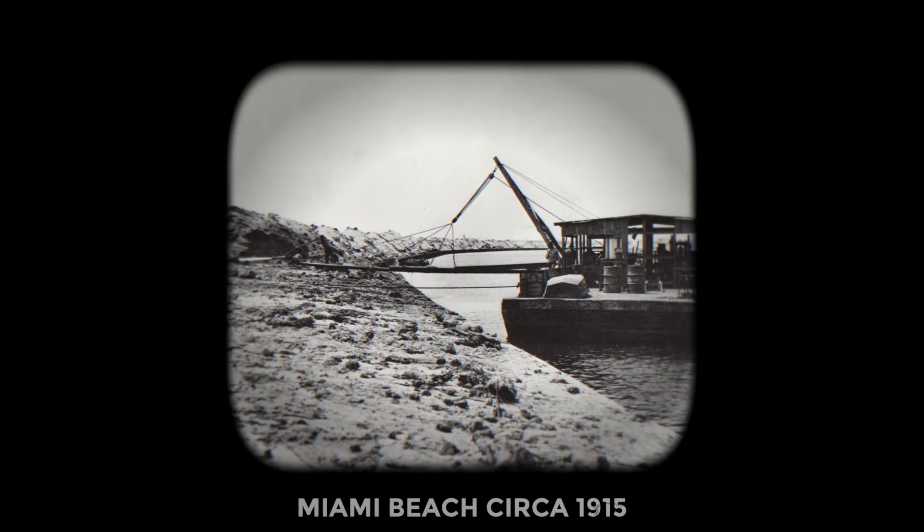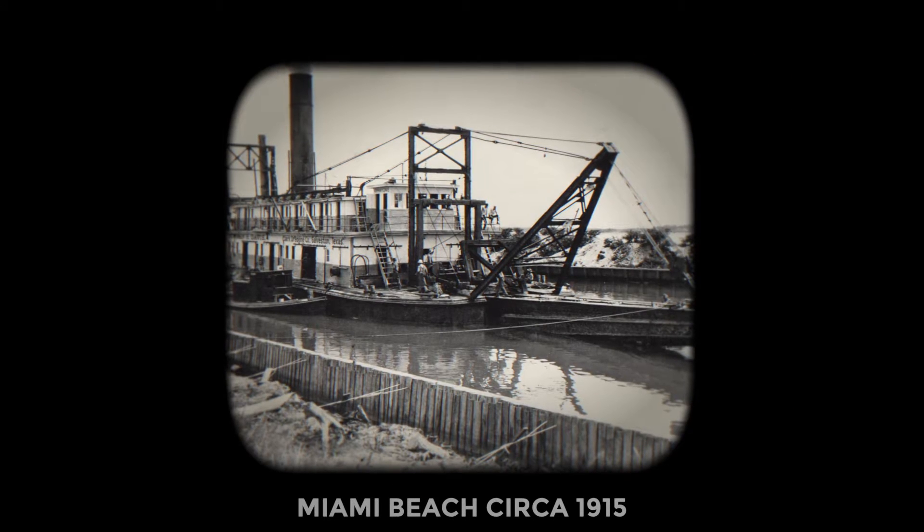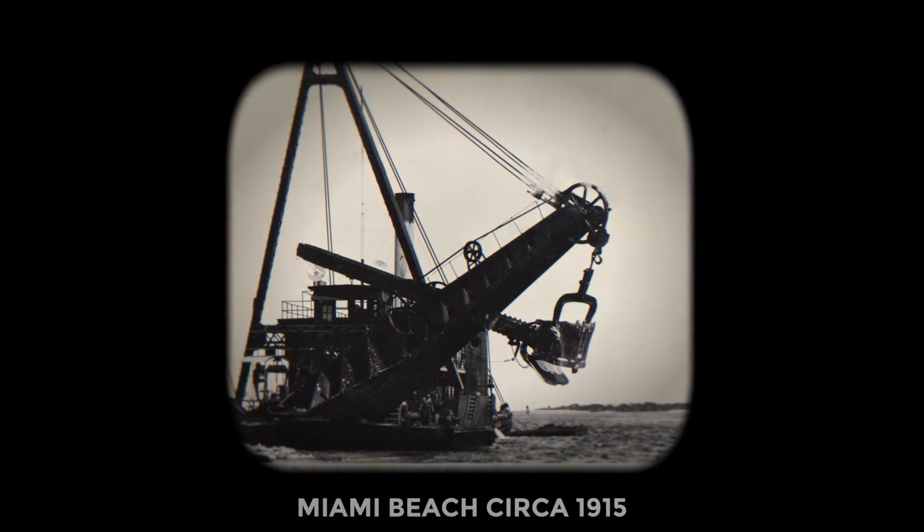They dredged up dirt from the ocean, filled in these areas to create artificial islands, and basically built Miami Beach out of nothing. So because the land we're on was not exactly supposed to be here — it was man-made — the ocean starts to reclaim what was originally hers. So beaches erode, land erodes, and then it has to get re-nourished.